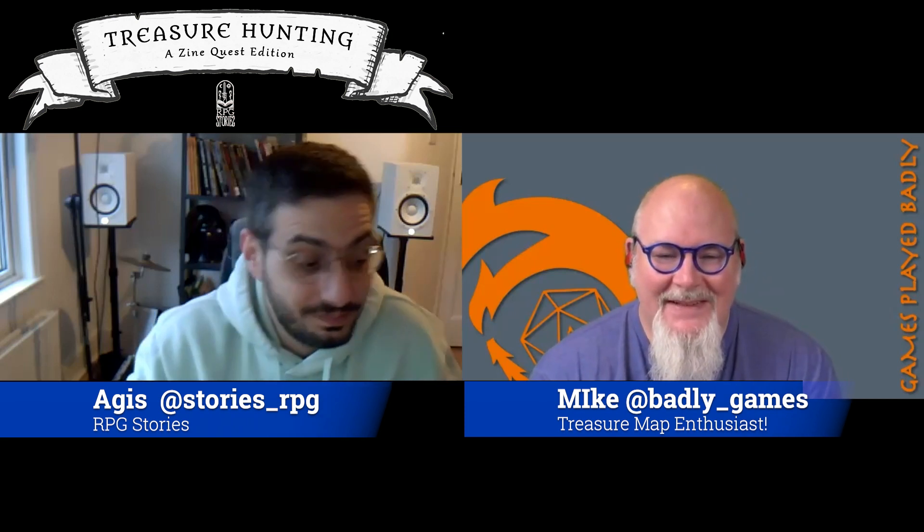Hey Ayas, how are you? Hello Mike, I'm perfectly fine. Hello from London, and hello to your beautiful audience. You already had a successful Kickstarter for your VTT called RPG Stories. Why don't you tell me a little bit about that before we get into your next Kickstarter?